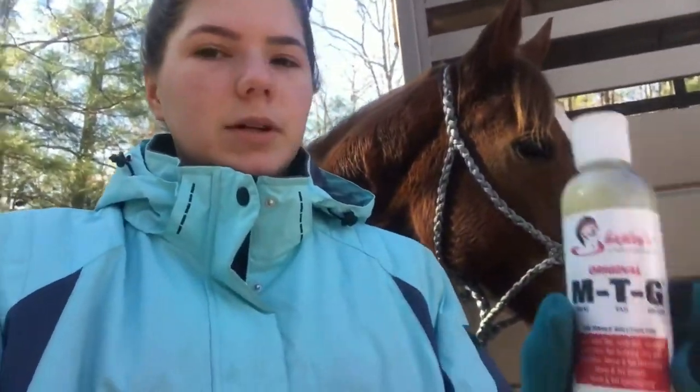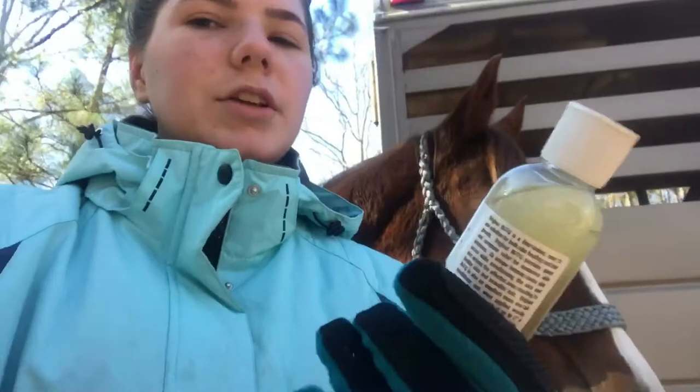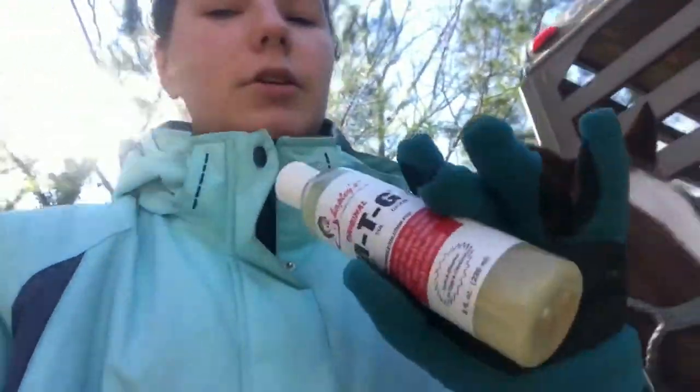So the next thing I got in the package was MTG. I usually just use it on rain rot — that's pretty much all I use it on. It gets rid of the rain rot really good, so that's what I usually use it for.